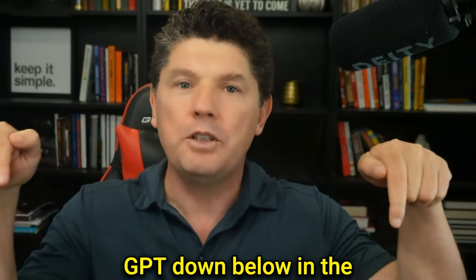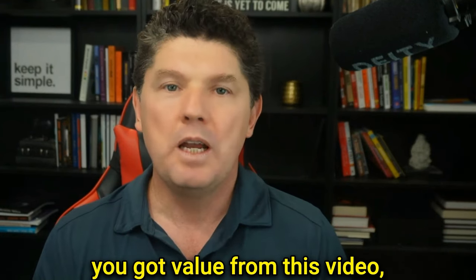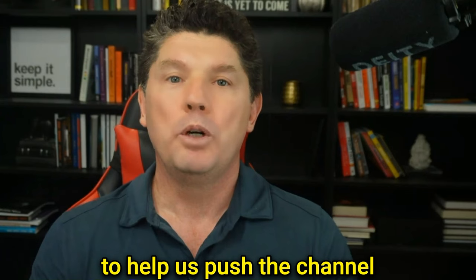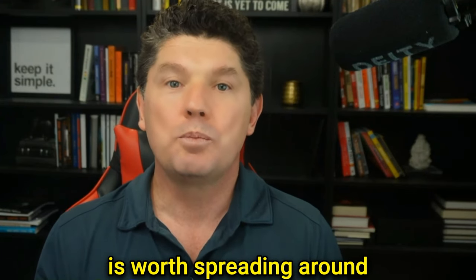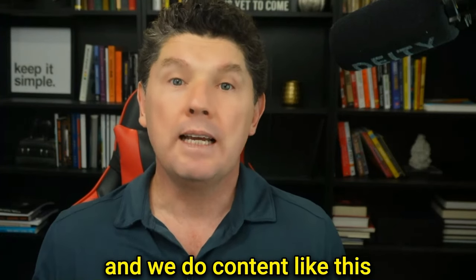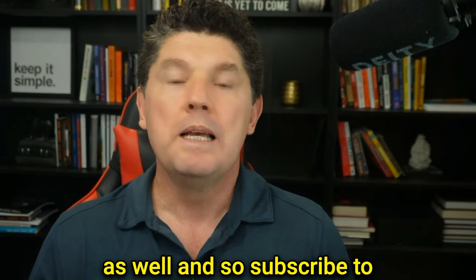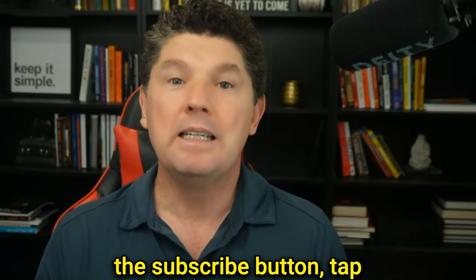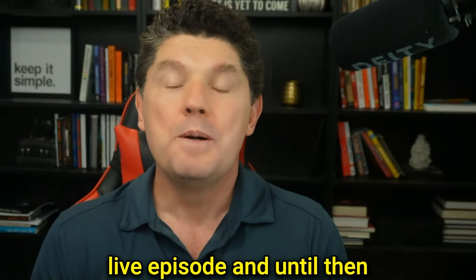Share your favorite GPT down below in the comments. If you got value from this video, please give us a thumbs up for the YouTube algorithm to help us push the channel so YouTube knows this content is useful and worth spreading. We do content like this all the time and we're live every week with a live show. Subscribe to the channel — tap that subscribe button and come join me on a future live episode. Until then, bye for now.